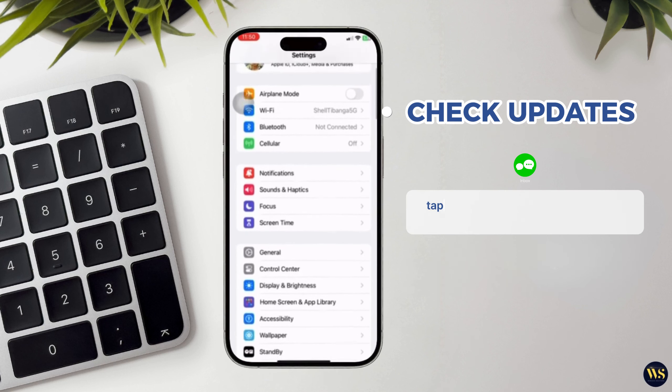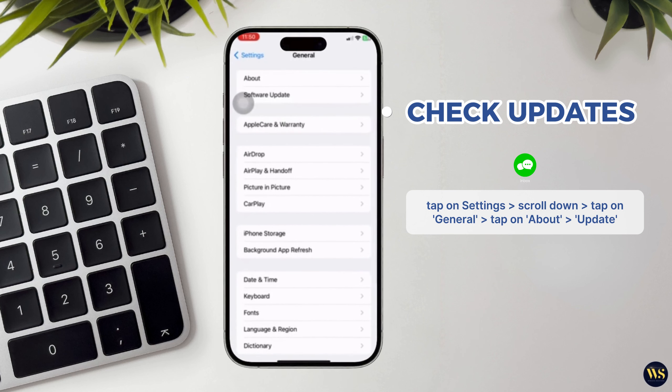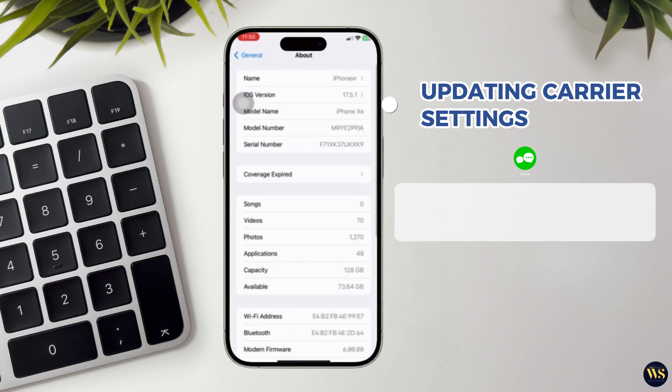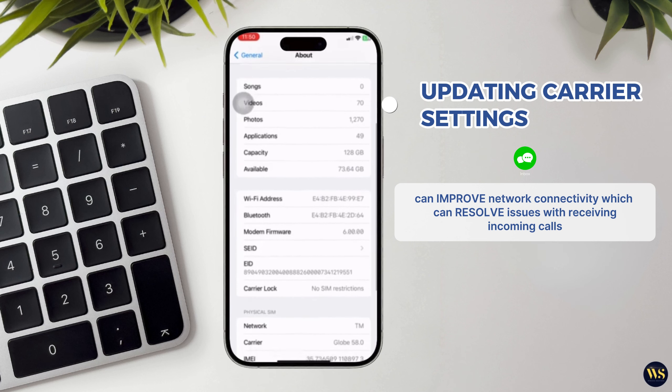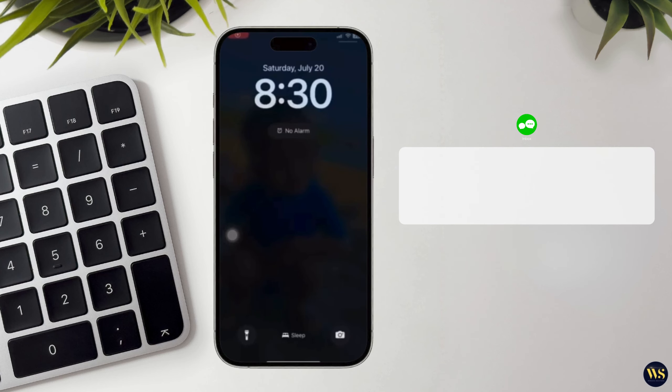After connecting to Wi-Fi, tap on Settings to return to the main Settings menu. Scroll down and tap on General to access General Settings options. Tap on About for information about your iPhone. If a carrier update is available, a notification prompt will appear on the screen. Tap Update to download and install the carrier settings update. Updating your carrier settings can improve network connectivity, which in turn can resolve issues with receiving incoming calls. After updating, you may need to restart your iPhone to apply the changes.